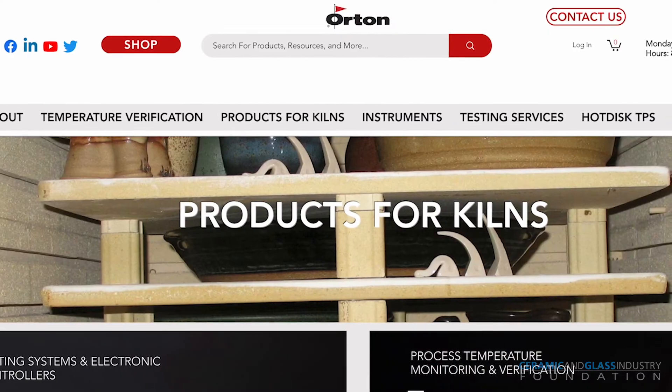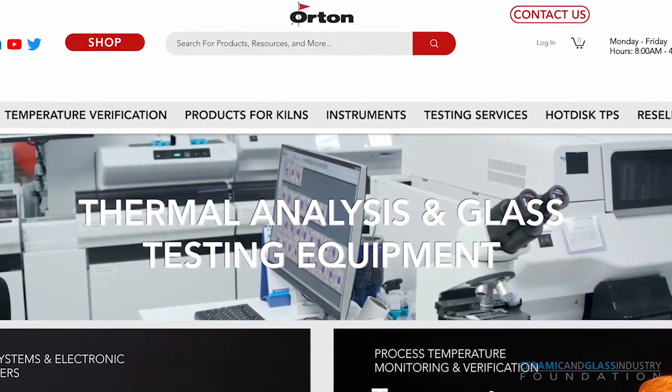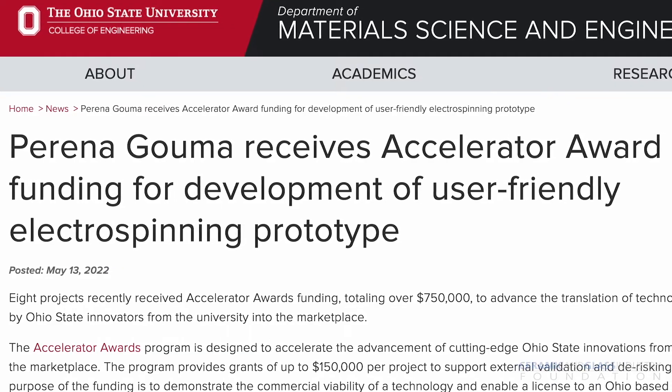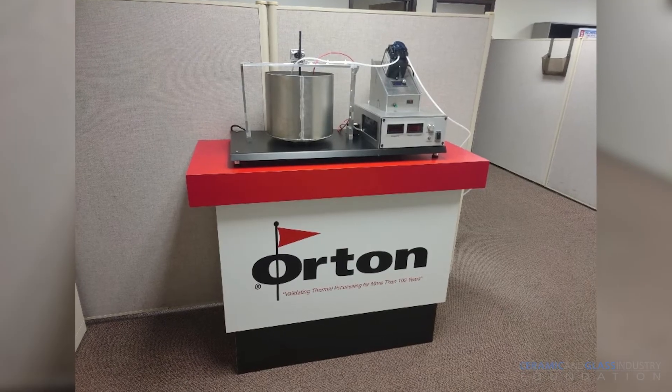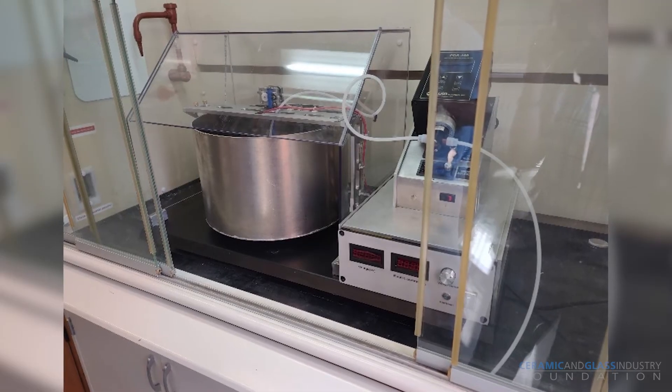The Orton Ceramic Foundation has been a sponsor of my research and my endowed chair, and we have had very close collaborations over the years I've been at OSU. Particularly for the high throughput electrospinning system, I received an accelerator award from the state of Ohio and OSU, which allowed me to collaborate with the Orton to produce and manufacture desktop, high throughput, scalable devices for making nanofibers of all different types of materials.